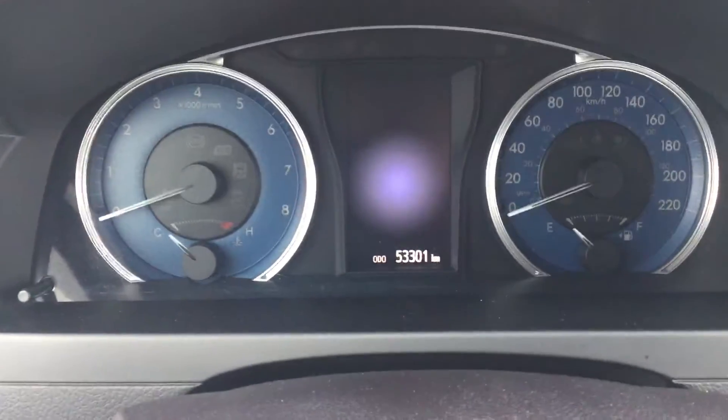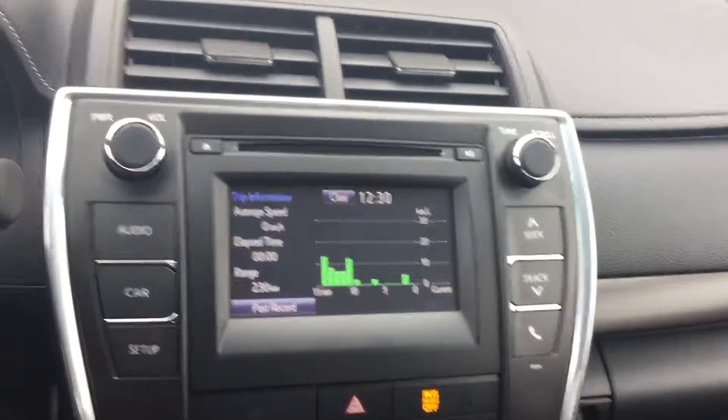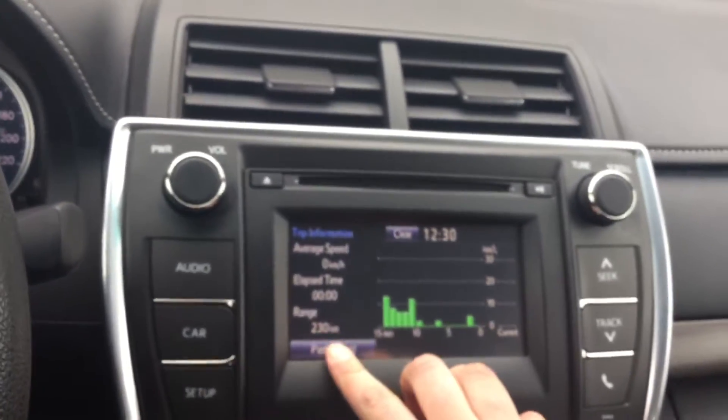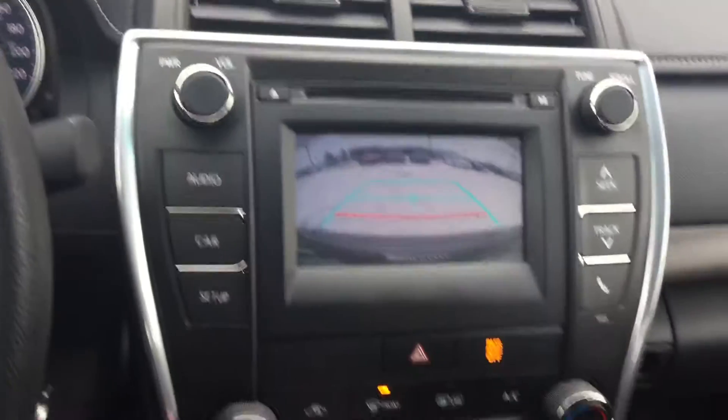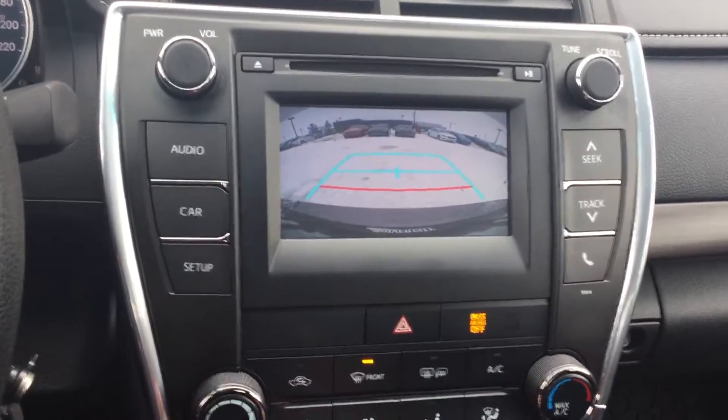This car only has 53,300 kilometers, so it's a great value. It also comes equipped with a 5-inch touch screen as well as a backup camera, so you'll be perfectly safe when you're backing this thing out.